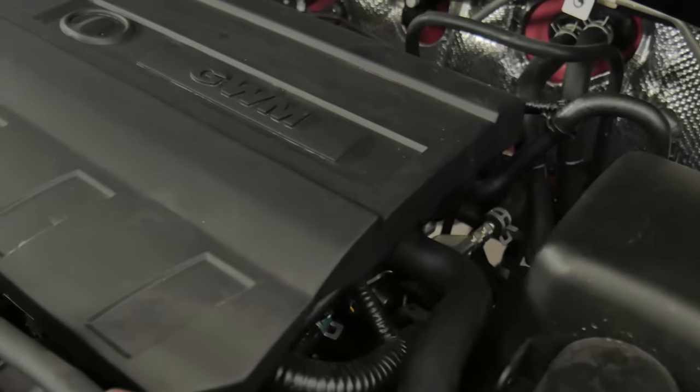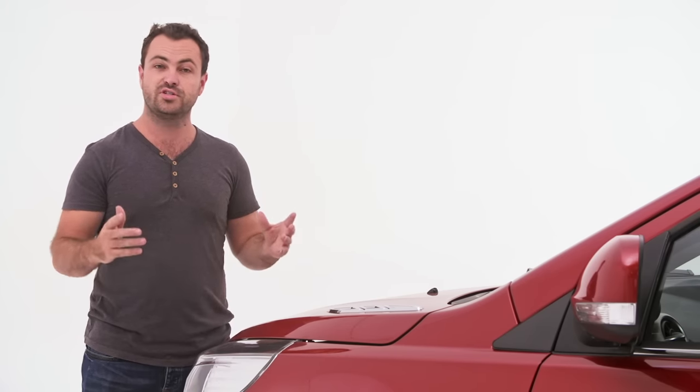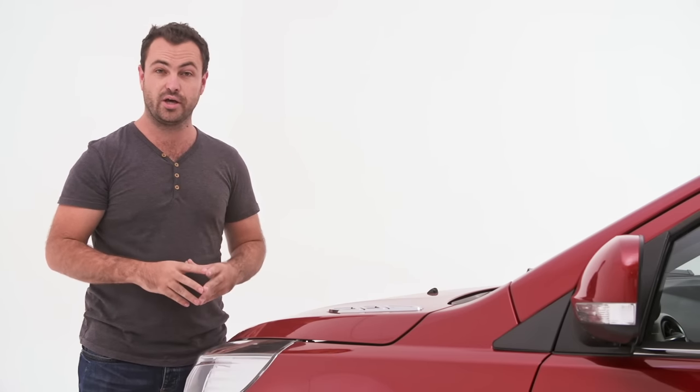Under the bonnet you have one choice of engine — a 1.5 litre non-turbo petrol, closely related to the Toyota VVTi engine. It has a bit more power and a bit more torque than rivals like the Sandero Stepway and Toyota Etios Cross. But with that power lying quite high in the rev range, you have to drive this quite hard to get anywhere in a hurry.